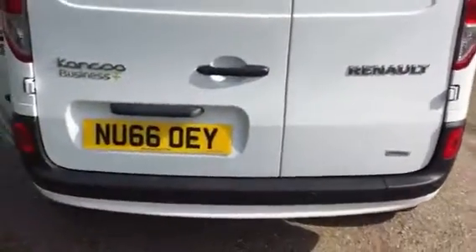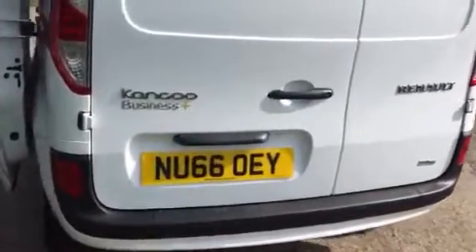It's a Business Edition so you get the rear parking sensors, air conditioning, side loading door, and it's all ply lined with a full metal bulkhead.